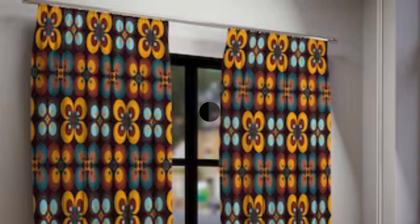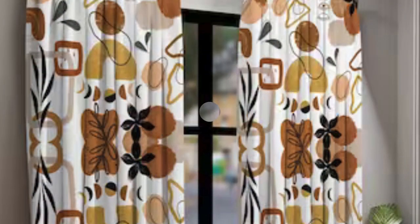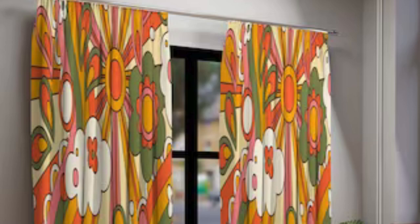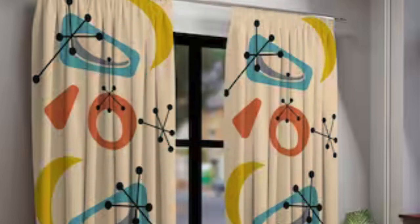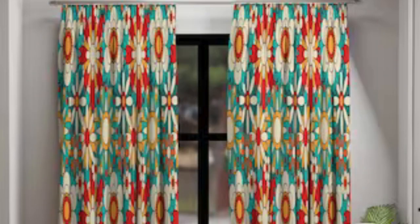Whether you're aiming for a classic, timeless look with floor-length drapes or opting for a modern, minimalistic vibe with sleek curtains, these versatile elements effortlessly marry form and function, making them an indispensable component of any well-designed living space. Curtains and drapes, beyond their decorative and functional roles, also possess the remarkable ability to influence the perceived dimensions of a room. The interplay of texture and fabric weight further adds to the tactile experience, offering a sense of coziness with heavier materials.